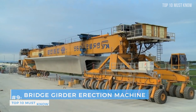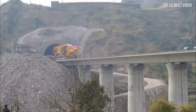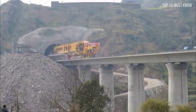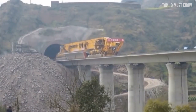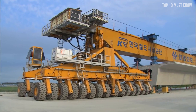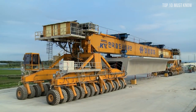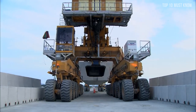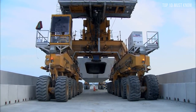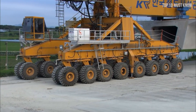Coming at number 9: the bridge girder erection machine. Have you ever wondered how they get the top parts of a train bridge built? A Chinese company has built a machine with a creative way of setting girders into place. The SLJ 900-32, also known as the Iron Monster in China, is a 580-ton, 91-meter long, 7-meter wide, 64 driving-wheel megamachine.